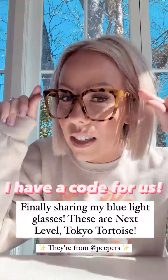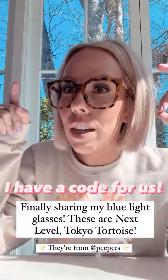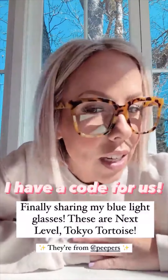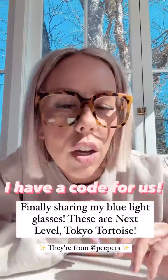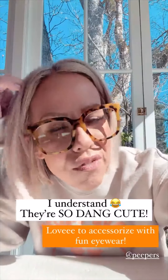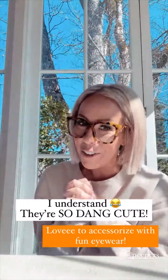I'm really sharing the blue light glasses with you guys. These are called Next Level and I think it's the color Tokyo Tortoise. Every time I wear these, you guys basically yell at me to send you the link. I mean, you don't yell, but you're very demanding — and I can understand why, because they're so cute.